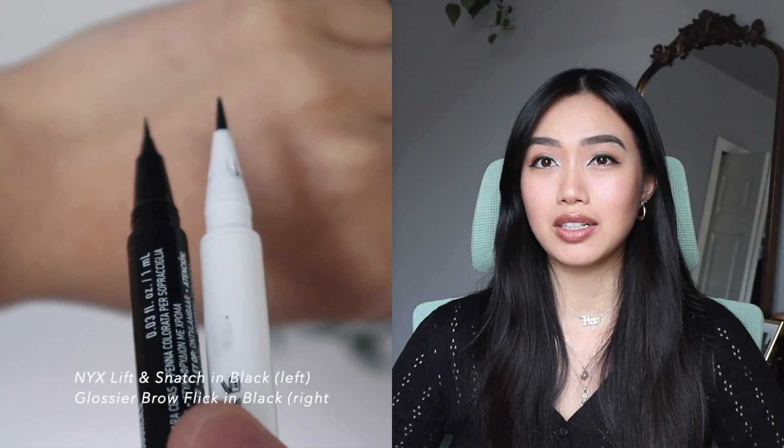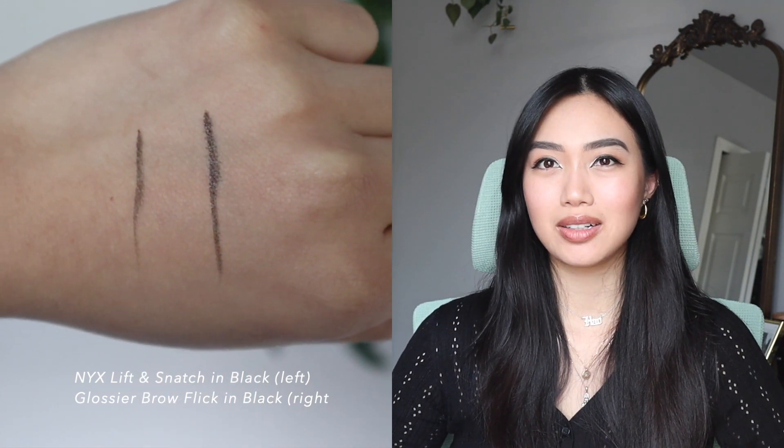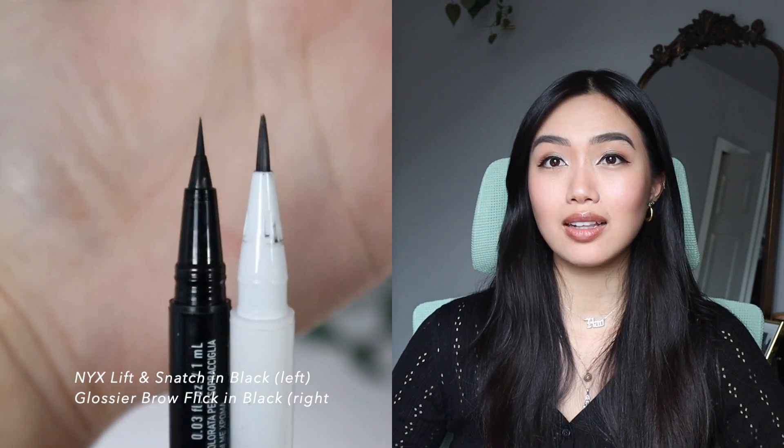I use the Brow Flick in black, and I love it — totally worth it. I've repurchased it time and time again. I've tried the Kat Von D one (terrible), the NYX one, and the Glossier one. The formula is great and doesn't budge throughout the day. My only critique is that the brush tip is a little too large — it doesn't give fine enough strokes when you're trying to mimic natural brow hairs. I wish the tip were a bit finer.